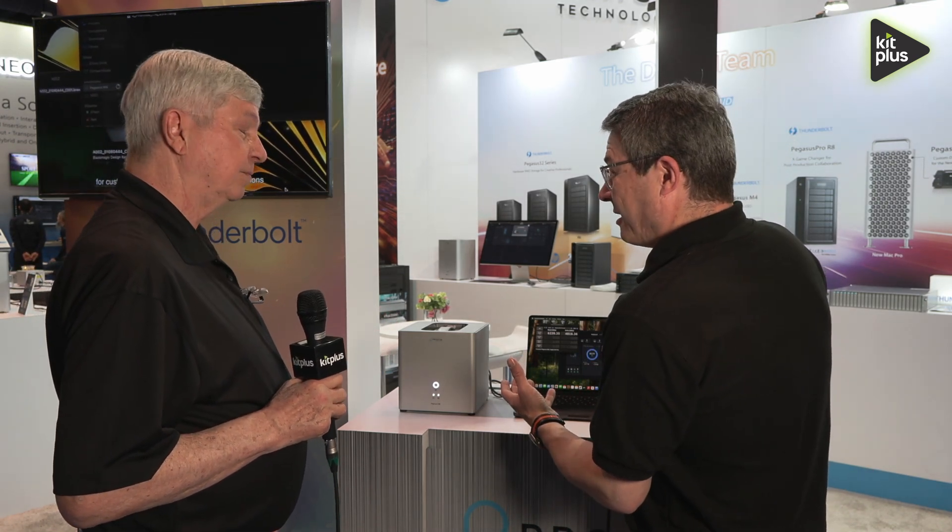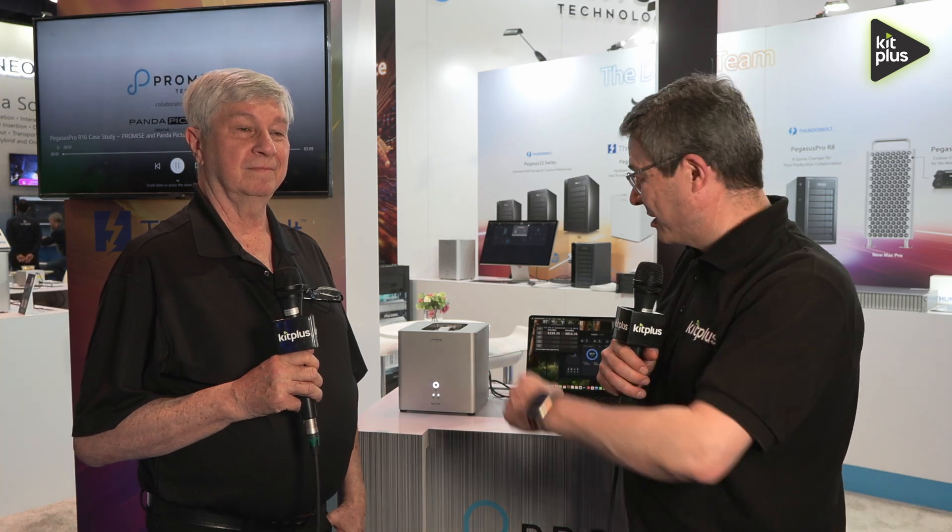There's no expected release date at this point, but you can follow Promise on social media to find out what's going on with the Pegasus. We'll get the social media tags up so people can keep an eye on it and find out when it's announced. For everything else we're doing at NAB 2025, visit kidplus.com.